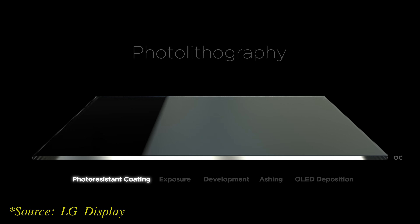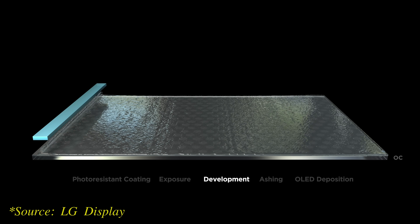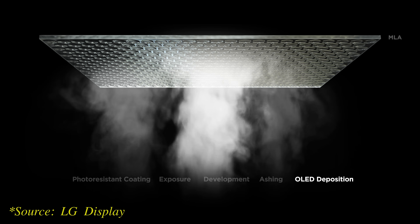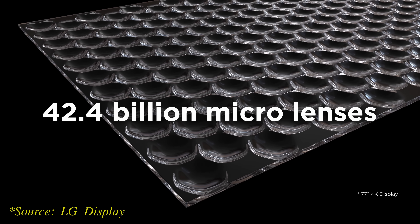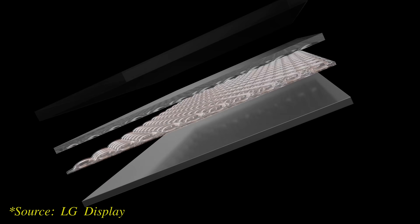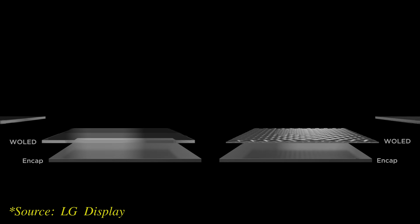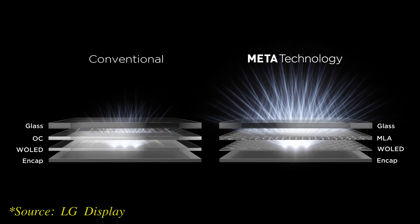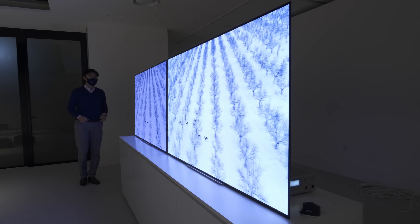With MLA, billions of minuscule convex lenses are deposited on the OLED panel using ultra-precise patterning, effectively creating more than 5,000 microlenses per pixel on a 77-inch 4K display, although smaller screen sizes will have fewer microlenses per pixel due to lower pixel aperture ratio. These microlenses have been designed in a specific shape to redirect internally reflected light back out towards the screen and the user, drastically reducing light loss and enhancing viewable light output. The improved light scattering from MLA also leads to wider viewing angles, with less luminance drop off-axis than conventional OLED panels.